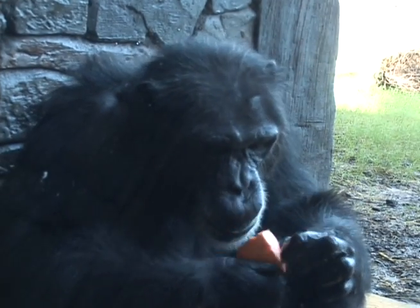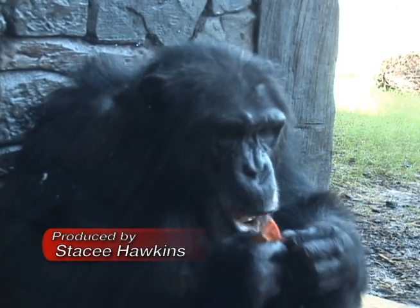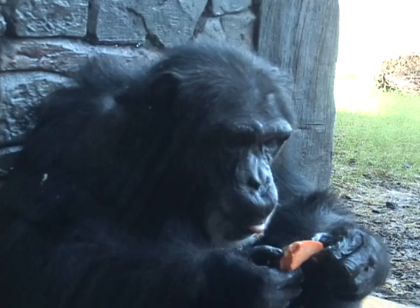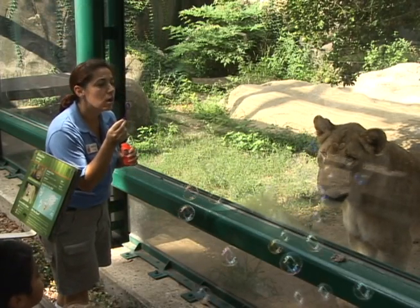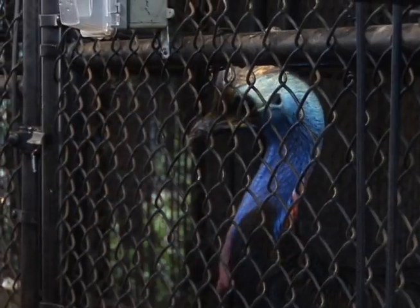When we observe keepers at the zoo, it's easy to see how they tend to the physical needs of their charges. But keepers also look to the animal's mental and emotional health through enrichment. For birds, that's more complex than you might think.